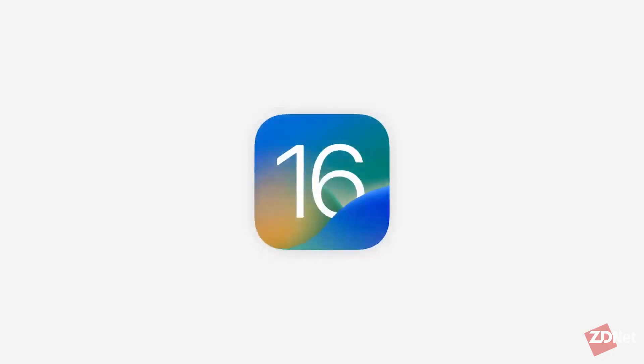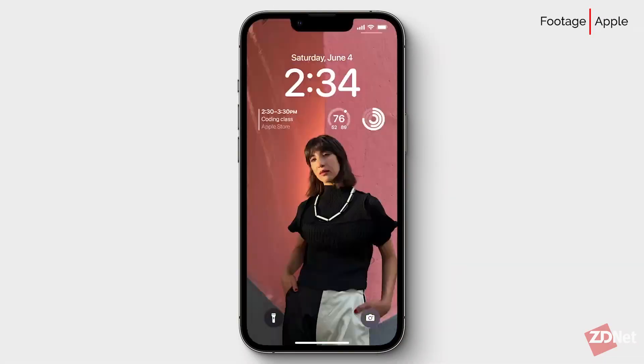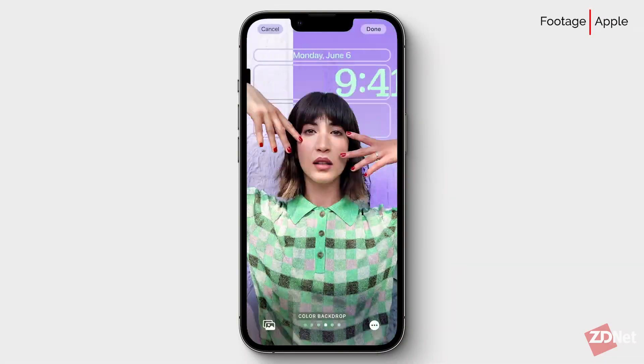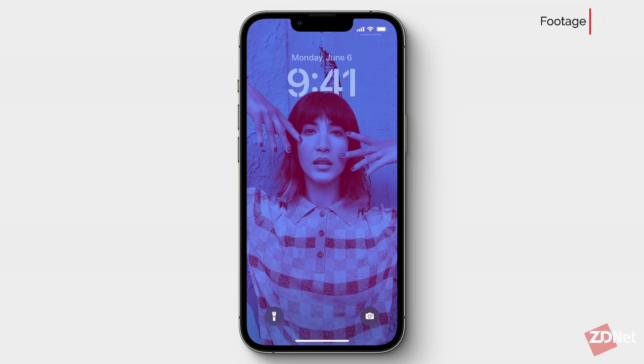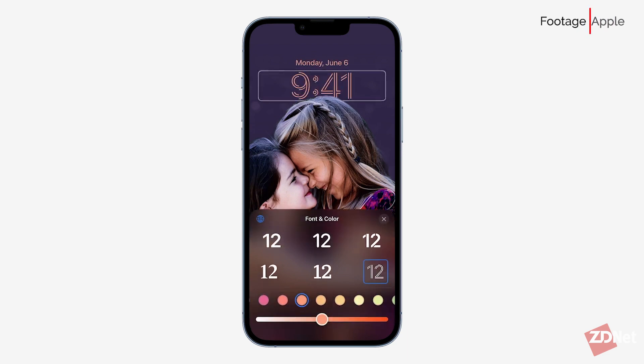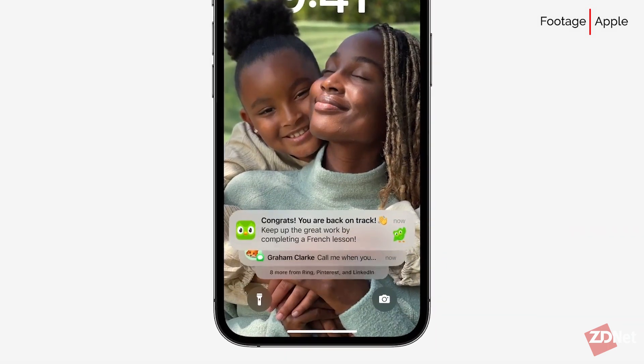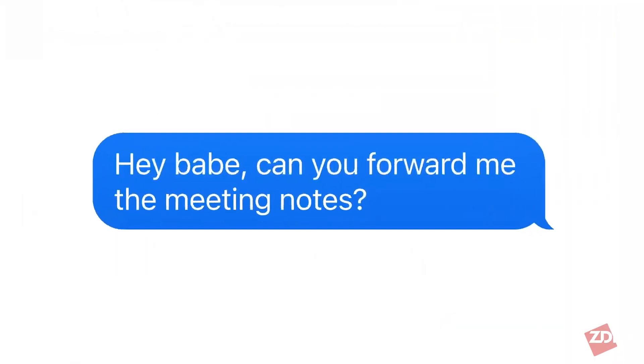First up, iOS 16 is coming this fall, and it has some big changes, including the lock screen. We're all used to the same old screen — everyone just might have a different background photo — but that will change with iOS 16. You'll be able to customize the font, add widgets of your choice, change the color tone, and more. Notifications are going to populate from the bottom of the screen, leaving more real estate to see and enjoy your new personalized lock screen design.